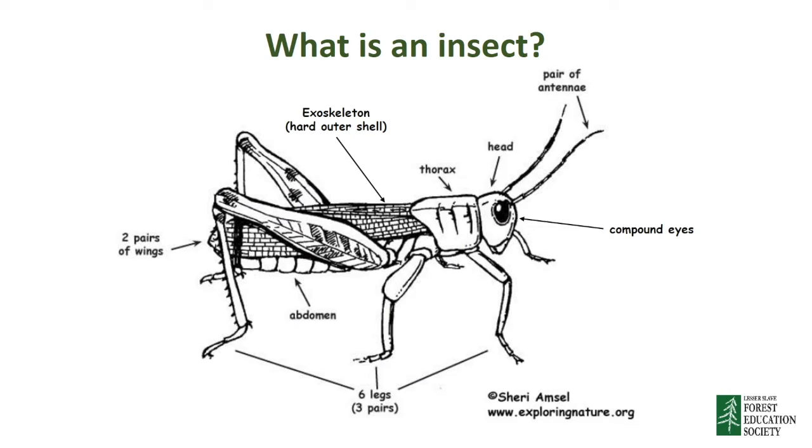Most insects have two compound eyes, which we'll talk about in more detail a bit later on. Some insects, like ladybugs and grasshoppers, have wings, which attach to their thorax. Finally, insects don't have any bones like other animals, so they have their skeletons on the outside of their body as a hard shell instead, which is called their exoskeleton.